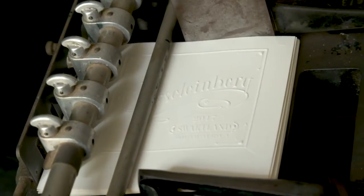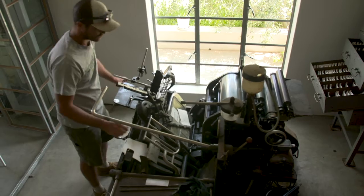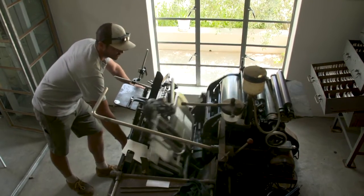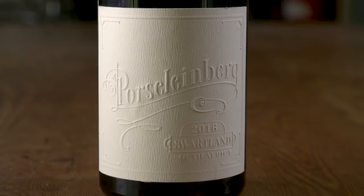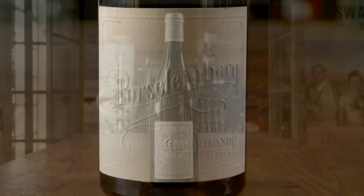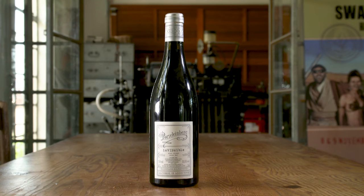It also enables us to custom make every single label. Each and every case that leaves the property has its own label, whether it be an export order or a single case going to a private client. The front label is blind embossed and then the back label has ink. And that's the story.